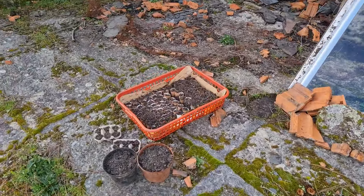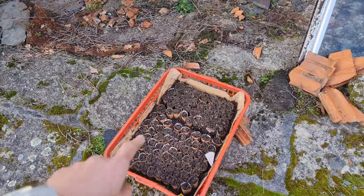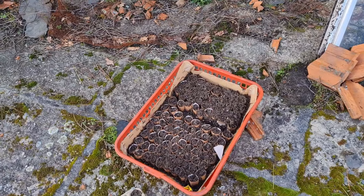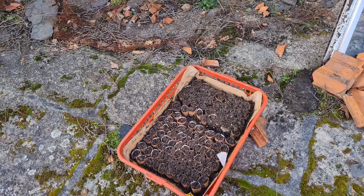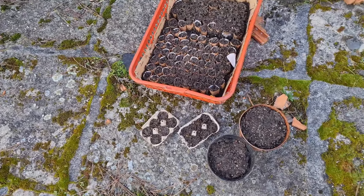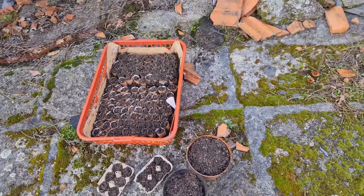These are the seedlings that we have for now. In the red basket we have a selection of different types of peppers and different types of tomatoes, a row of cauliflower and a row of Portuguese cabbage. We also have little egg cartons with some chili peppers in, and then onions in these pots, and a few other pots to bring over.